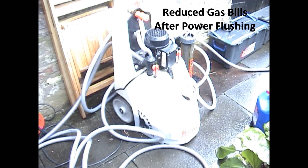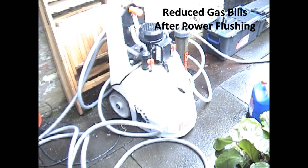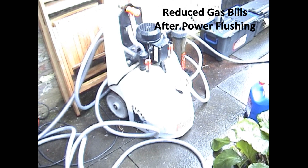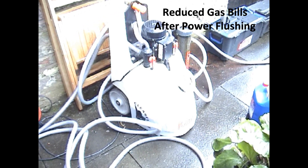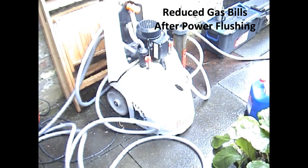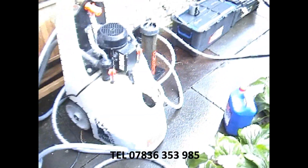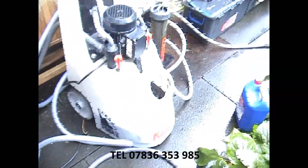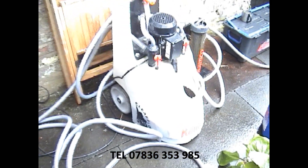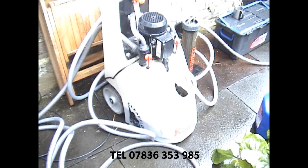It's going to reduce your gas bills significantly. You're going to be able to turn your boiler down — you're not going to have to have it turned right up to get the benefit of the heat. It just does the system a world of good; it makes your system right new again. We've already showed you the magnet, and the water's still absolutely black. It's like engine oil in this system. It's quite a bad system. That's what power flushing is.